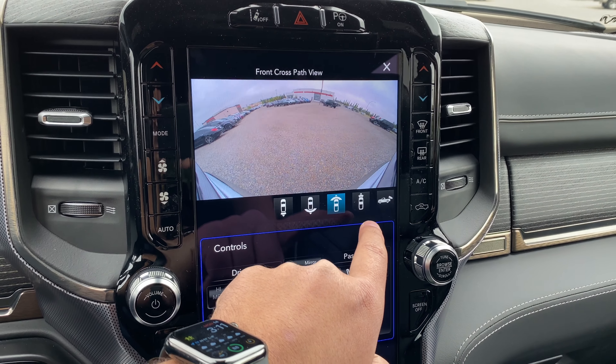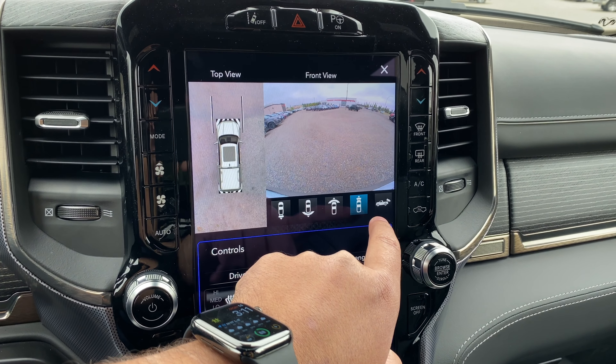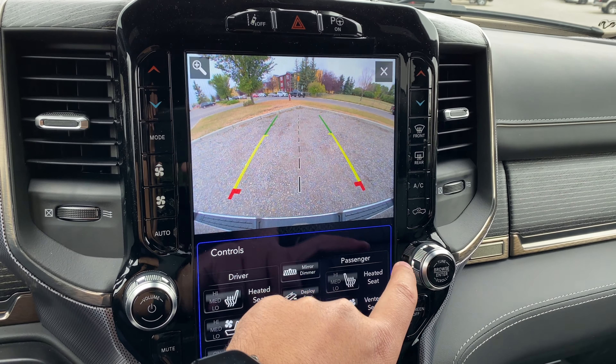Then we have the surround view camera. This will show me all of the angles — top view, the rear, the front, as well as the backup camera.